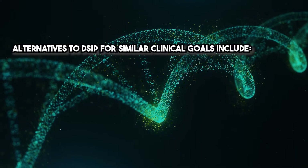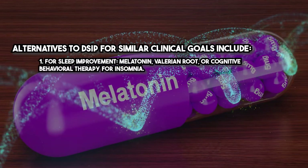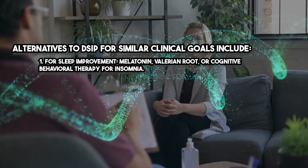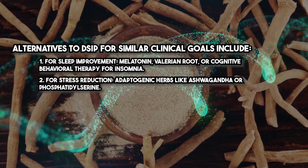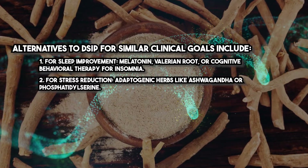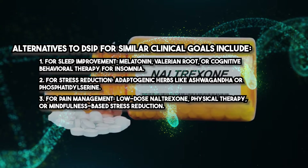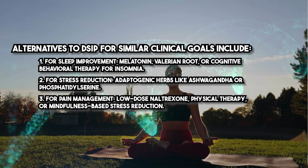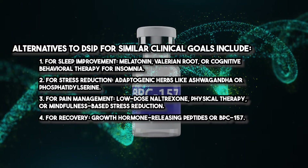Alternatives to DSIP for similar clinical goals include: for sleep improvement, melatonin, valerian root, or cognitive behavioral therapy for insomnia; for stress reduction, adaptogenic herbs like ashwagandha or phosphatidylserine; for pain management, low dose naltrexone, physical therapy, or mindfulness-based stress reduction; and for recovery, growth hormone-releasing peptides or BPC-157.